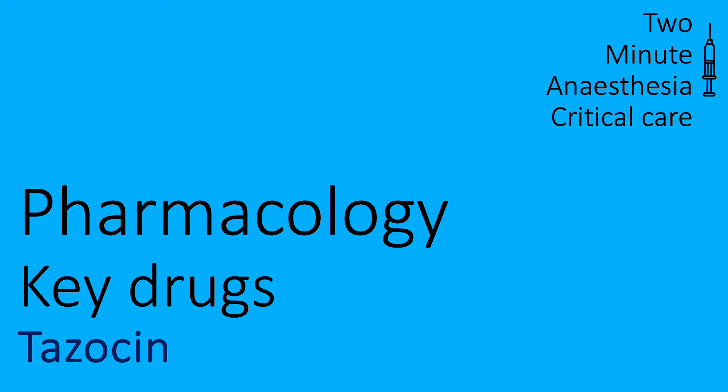Two-minute anaesthesia and critical care — key pharmacology drugs, including Tazacin.